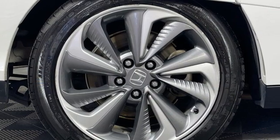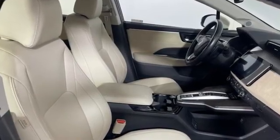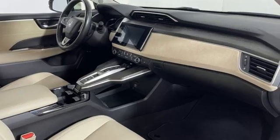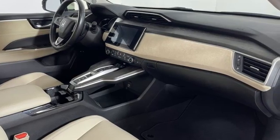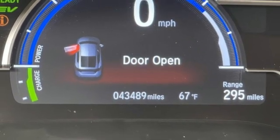Integrated navigation system with voice activation. Adaptive cruise control with low-speed follow. Front heated leather bucket seats. Auto-dimming rear view mirror. Apple CarPlay, Android Auto. Dual zone climate control.